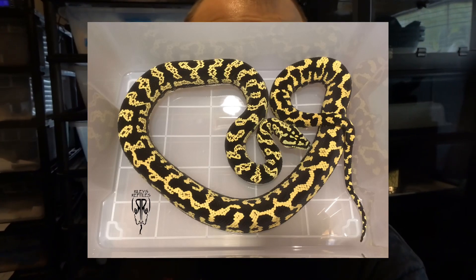This is a Psychotic Exotics produced jungle carpet python that I've had since she was about a yearling. I raised her up from a little hellion to the sweet maternal mother that she is today, and this will be her second clutch of babies.